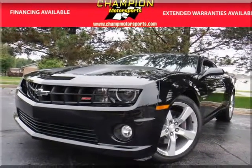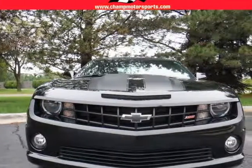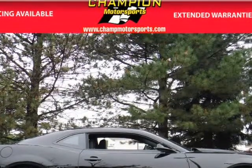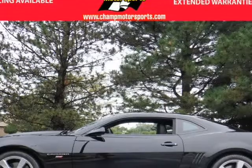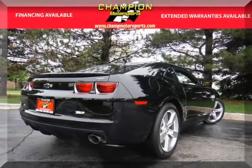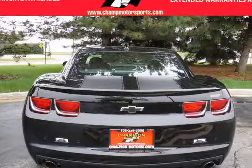Our 2013 Chevrolet Camaro shines with a jet-black exterior paint and is complemented with a well-maintained black interior design. Our Super Sport comes fully equipped with traction control, 638 original miles, Stabilitrack, Anti-Lock Braking System, Keyless Entry, Keyless Start, Air Conditioning, Power Windows, Power Door Locks, Cruise Control, Power Steering, and a Tilt-Telescoping Wheel.